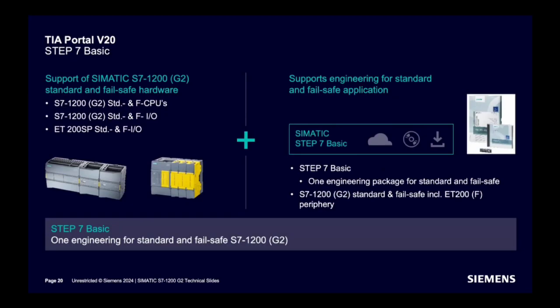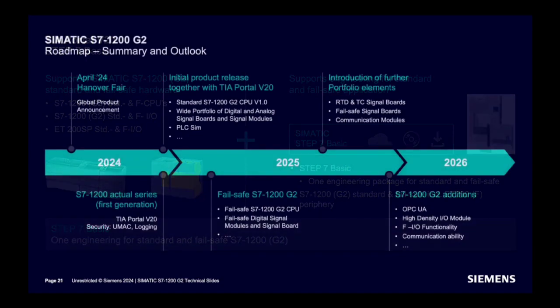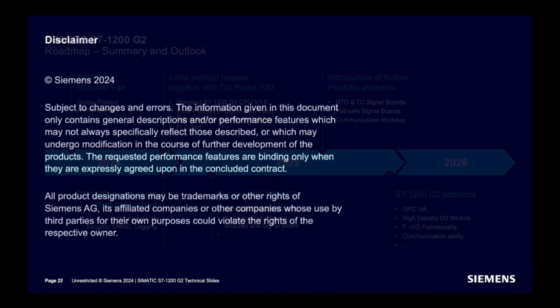The roadmap for S7-1200 G2 CPU: as of April 2024, a global product announcement will happen this year, with an initial product release also this year. By next year, further portfolio expansion will happen. By 2026, OPC UA will be introduced to the G2 series. That's about the new series — let us know your comments. Thank you.